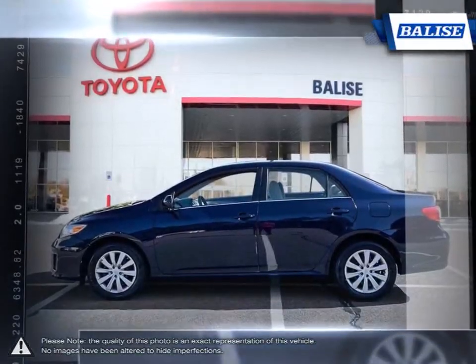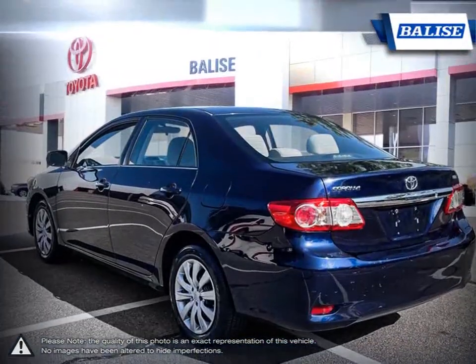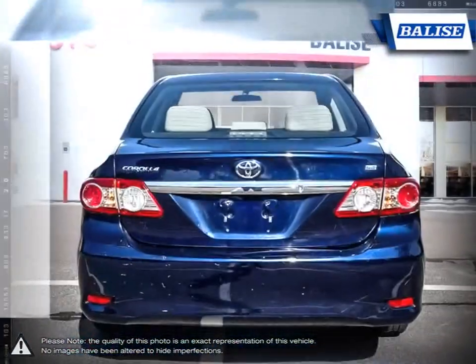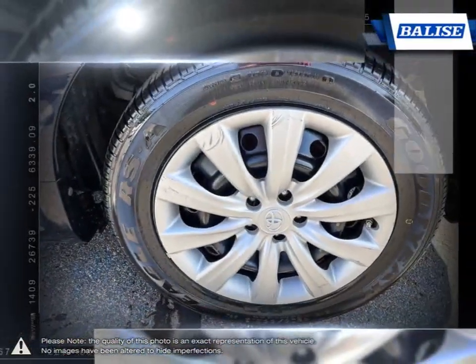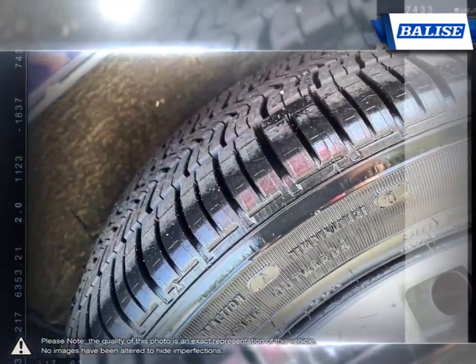Thanks to a generous list of standard equipment, the Corolla comes loaded with easy-to-use features. With near mid-size passenger space in the rear, the Corolla has room to spare for up to five adults. The impressive fuel economy also ensures you'll never be spending too much time at the pump.